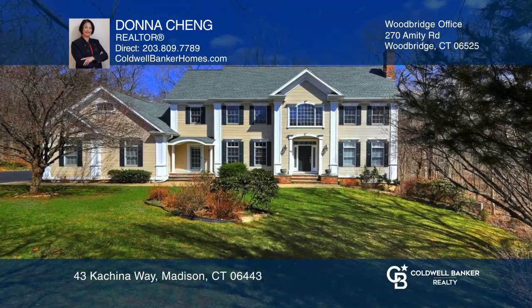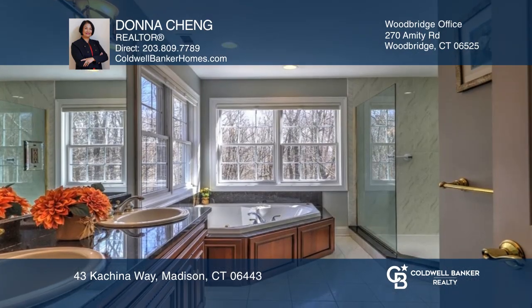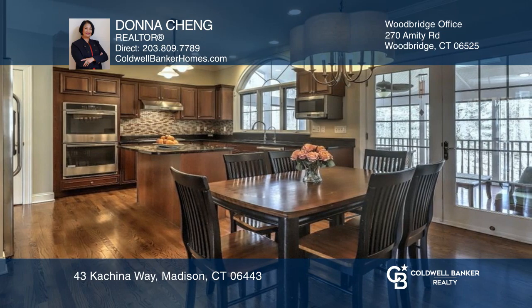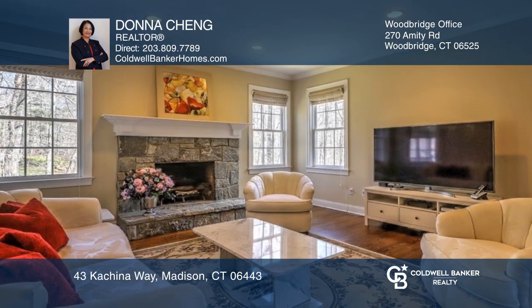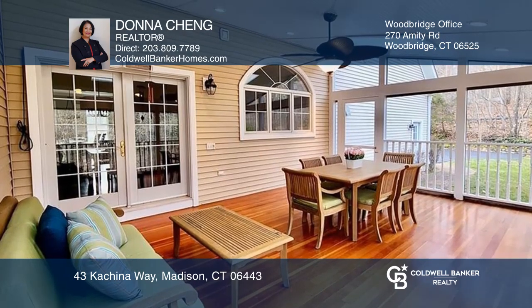This stately colonial is close to the center of Madison and beaches, featuring four bedrooms and three and a half baths, including the primary suite with an expansive bath and two walk-in closets. The two-story foyer leads to the formal living room, granite kitchen, family room with a fireplace, and screened-in porch.